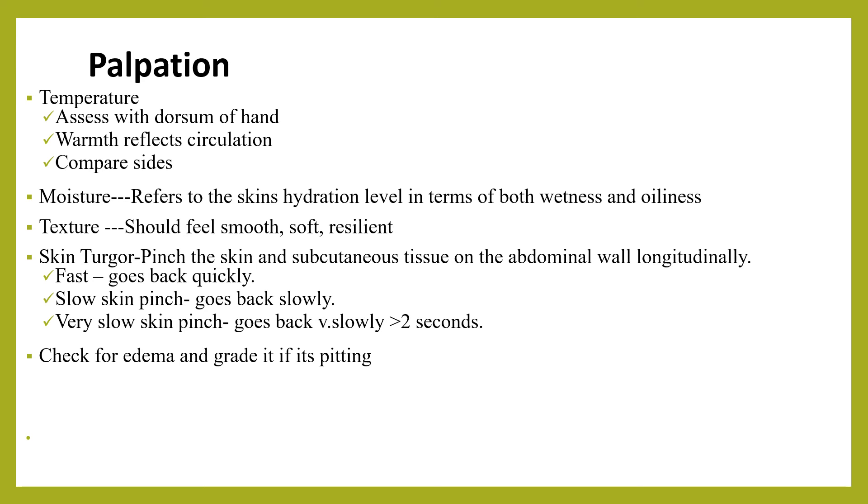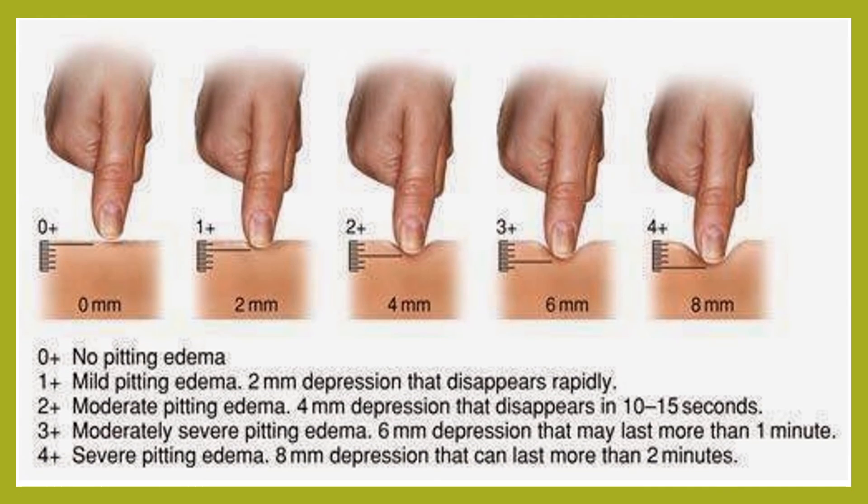We should also check for edema and grade it if it is pitting. Grade 1: mild pitting edema with a 2 mm depression that disappears rapidly. Grade 2: moderate pitting edema with a 4 mm depression that disappears in 10 to 50 seconds. Grade 3: moderately severe pitting edema with a 6 mm depression that may last more than a minute. Grade 4: severe pitting edema with an 8 mm depression that can last more than two minutes.